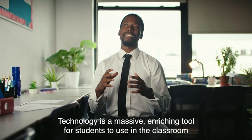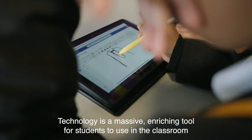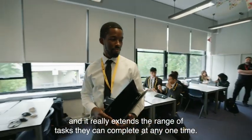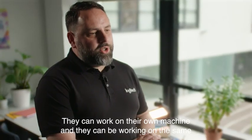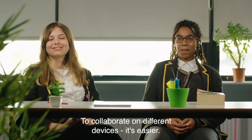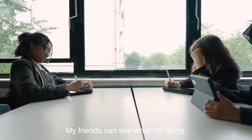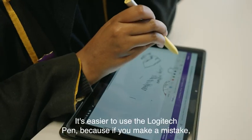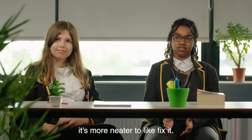Technology is a massive enriching tool for students to use in the classroom. It really extends the range of tasks they can complete at any one time. They can work on their own machine and be working on the same document across multiple devices. To collaborate on different devices it's easier — my friends can see what I'm doing. It's easier to use the Logitech pen because if you make a mistake it's neater to fix it.